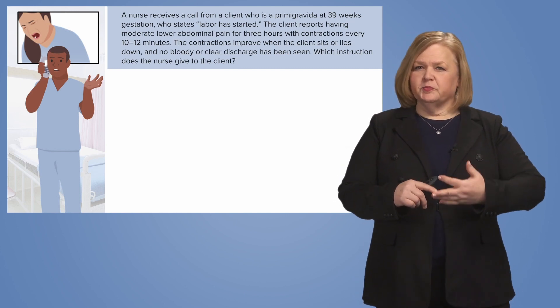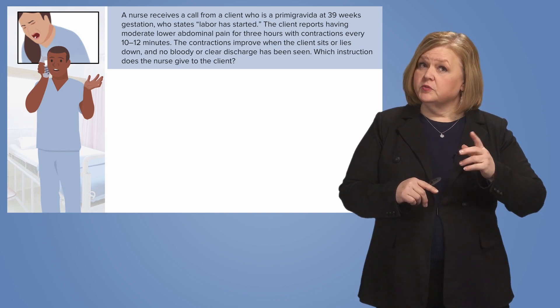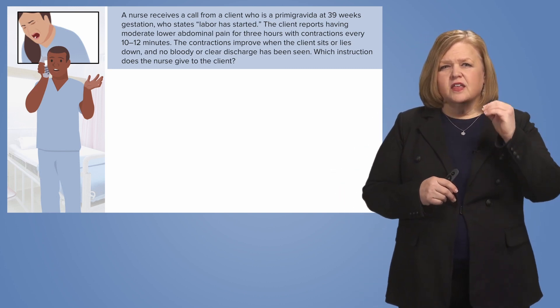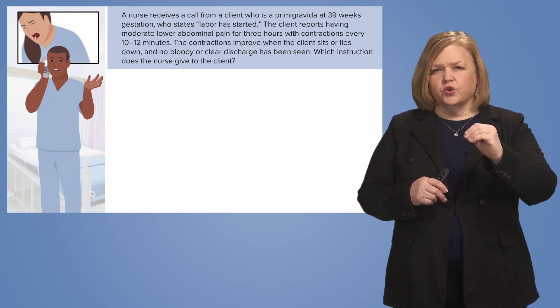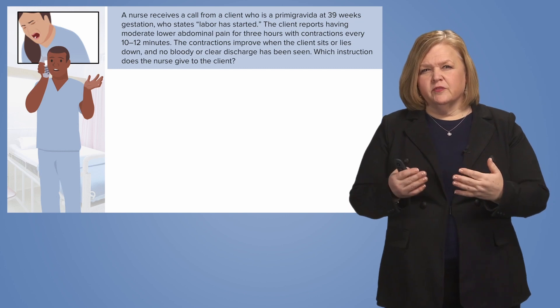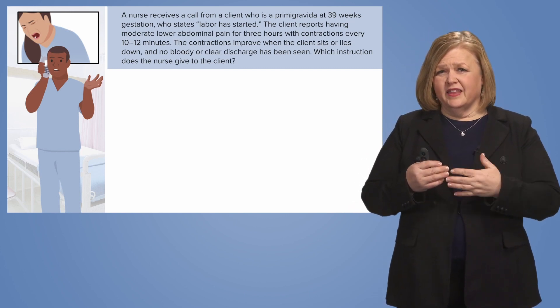This is a primogravida — it's their first pregnancy. They're at 39 weeks, which is pretty close to the end. She states labor has started. So the nurse is going to need a little more information than that besides 'labor has started.'